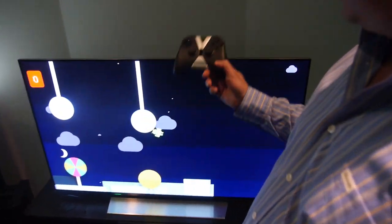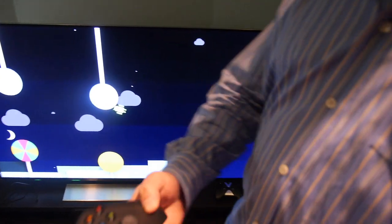When you buy a Shield you get this cool controller and it connects directly to the Shield and you can control all the menus and stuff.